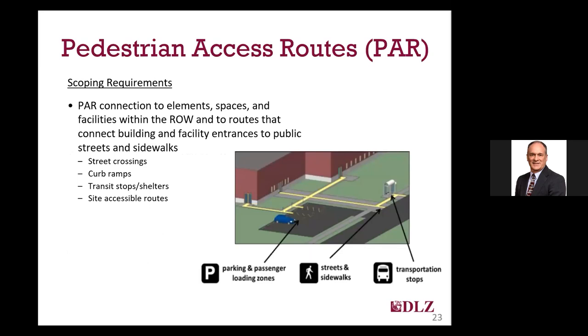The pedestrian facilities within the right-of-way are all interrelated and are required to be connected to each other as well as access routes to facilities outside the right-of-way. Pedestrian access routes or sidewalks are the connector between your street crossings and curb ramps. They also provide a connection to transit stops and shelters if you have those in your community. And that connection needs to be provided from the public sidewalk to building entrances and other publicly accessible facilities outside the right-of-way, which is also a requirement of the 2010 ADA standards.